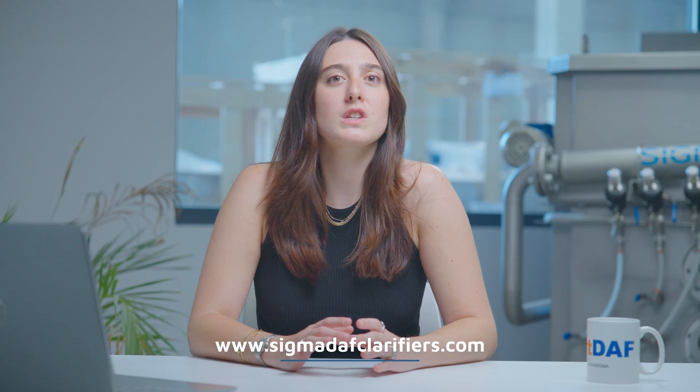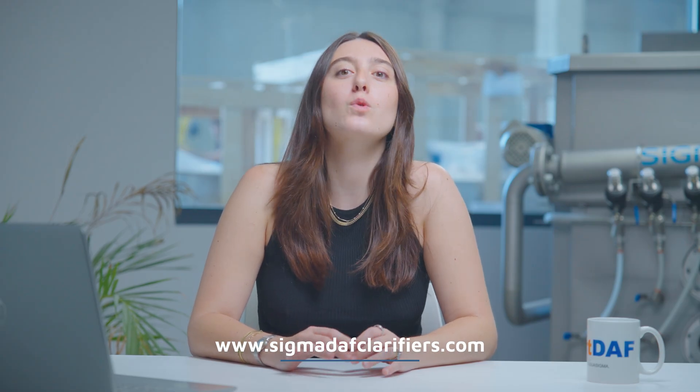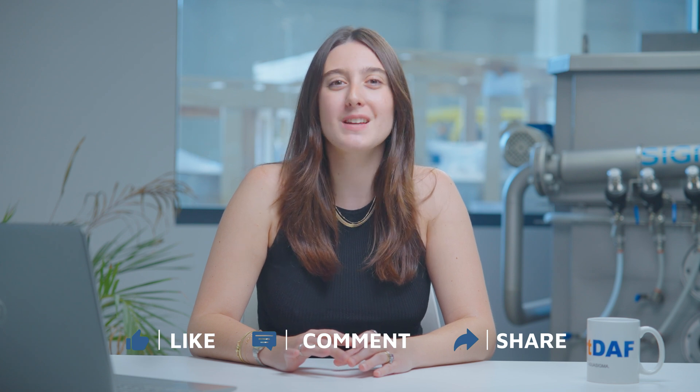Thank you so much for watching! If you'd like more information about our DAV systems or need help choosing the right model for your project, feel free to reach out. And don't forget to like, comment and subscribe for more updates and innovations in water treatment. See you next time!